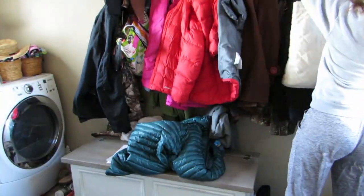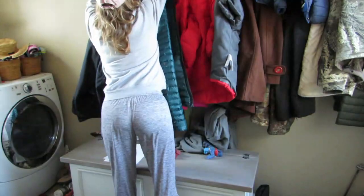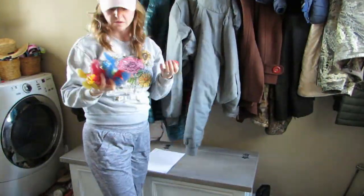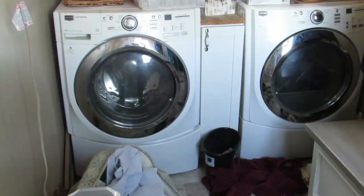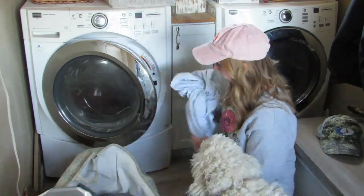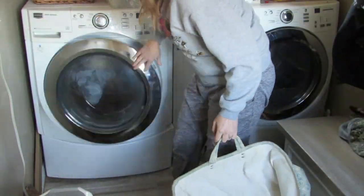There is constantly laundry being moved through here. Family of five — we're doing laundry every day. So I really need to figure out how to function with the laundry: dirty laundry going in, clean laundry coming out, having a space for that to go without it looking like a complete bomb went off in here all the time.